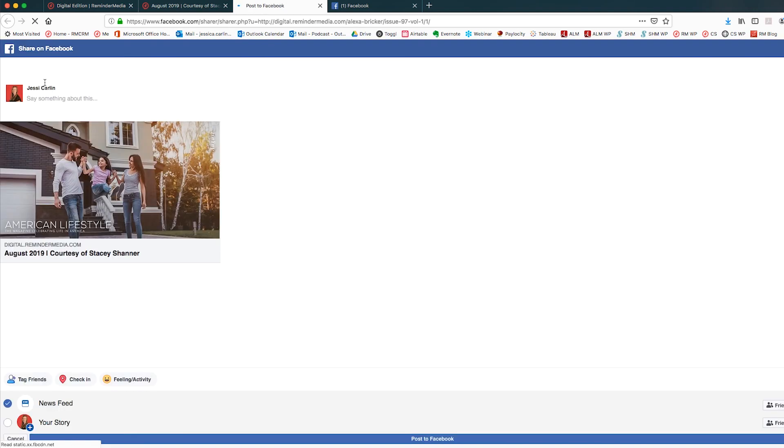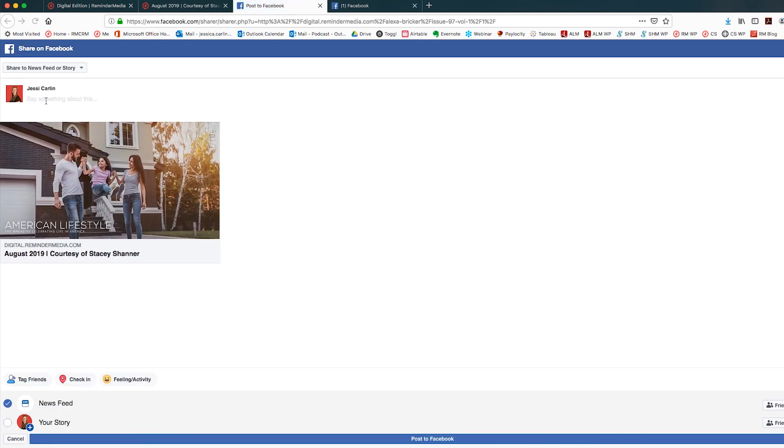Once you click the link or the Share icon, this will bring up a new window with a draft of your Facebook post. At the top of your screen, you'll see a drop-down menu that says Share to your News Feed or Story. By default, you'll see the box for News Feed is checked down below. You can check the Story box if you'd also like to add your Digital Edition to your Facebook Story. If you'd rather post to your business page, click the drop-down box, then click Share on a page you manage. If you manage more than one page, you'll need to pick the right one from the second box that appears. Once you've selected where you'd like to post, enter text to describe your Digital Edition. If you're having a hard time coming up with a caption, check out the Issue Captions page for some more ideas.